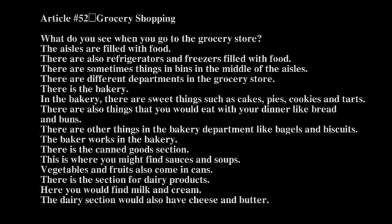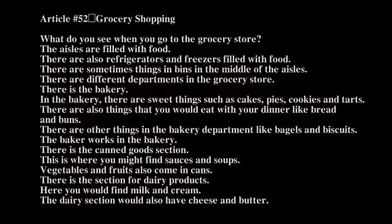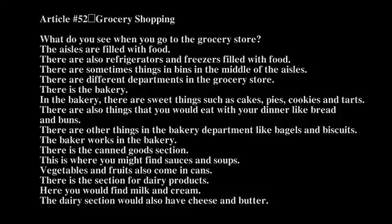What do you see when you go to the grocery store? The aisles are filled with food. There are also refrigerators and freezers filled with food. There are sometimes things in bins in the middle of the aisles. There are different departments in the grocery store.